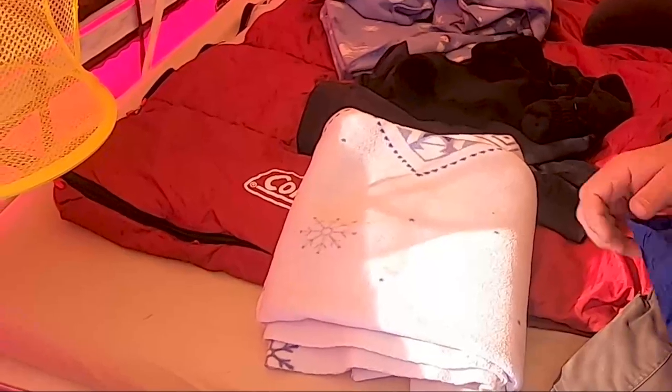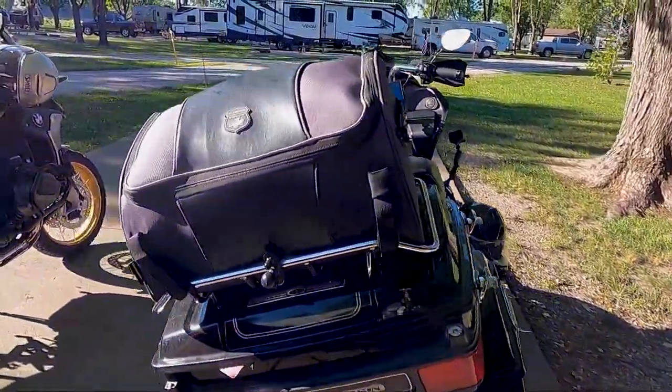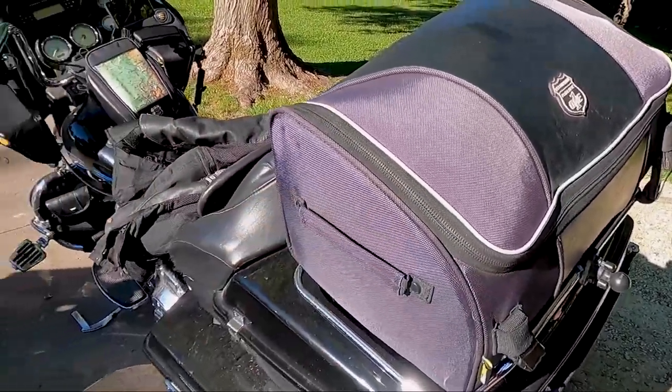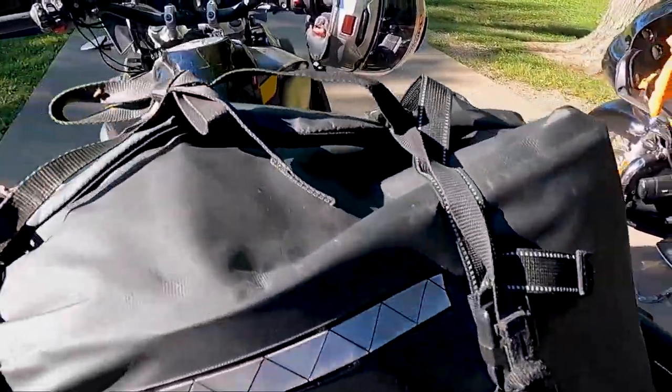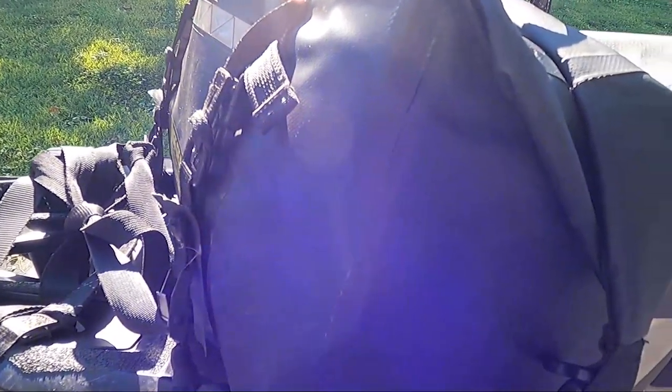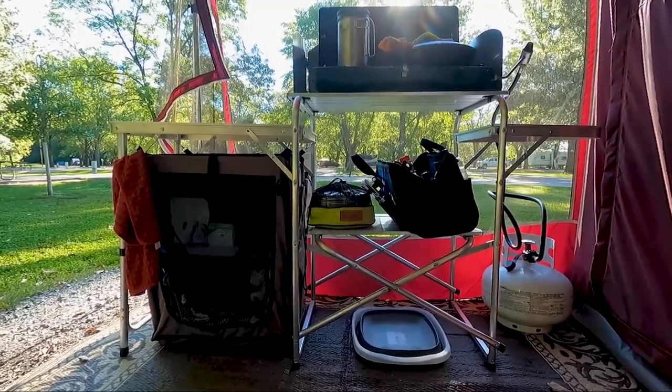I also have my Nelson Rig tank bag. Richard has his clothes bag, and this bag here we carry our blankets and sleeping pillows. The things that stay on the motorcycles are Richard's Nelson Rig bag and my Nelson Rig dry bag — they just stay on the bikes. I think it's getting close to time where we take inventory of some of the stuff we carry, since there's stuff in there we don't use as often.